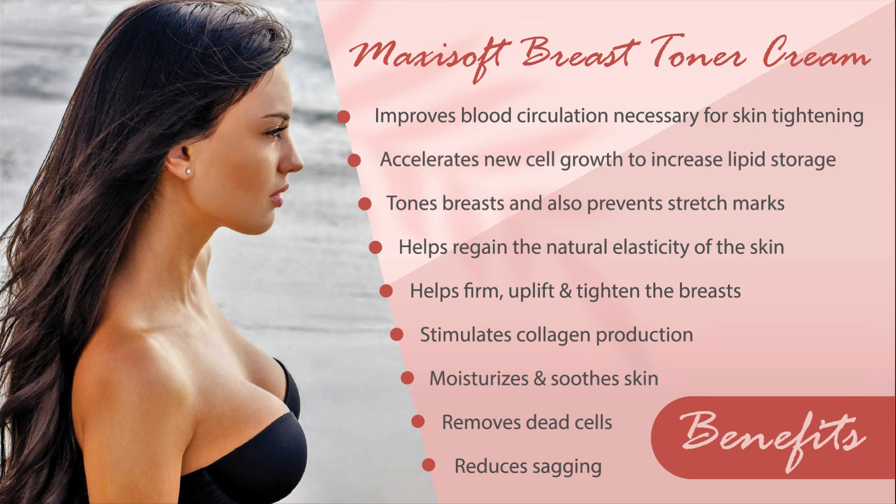It accelerates new cell growth to increase lipid storage, tones breast and also prevents stretch marks, reduces sagging and much more.